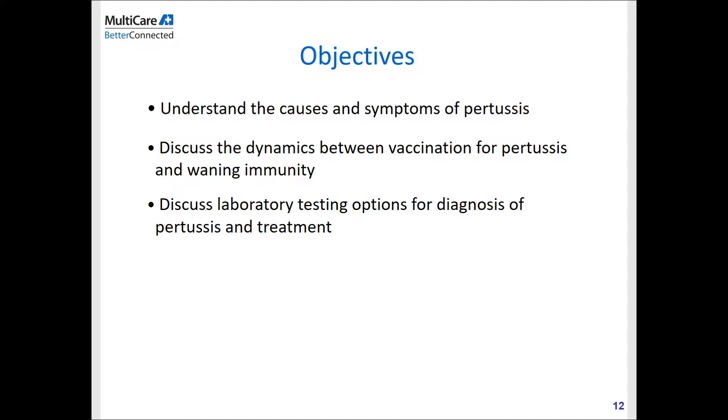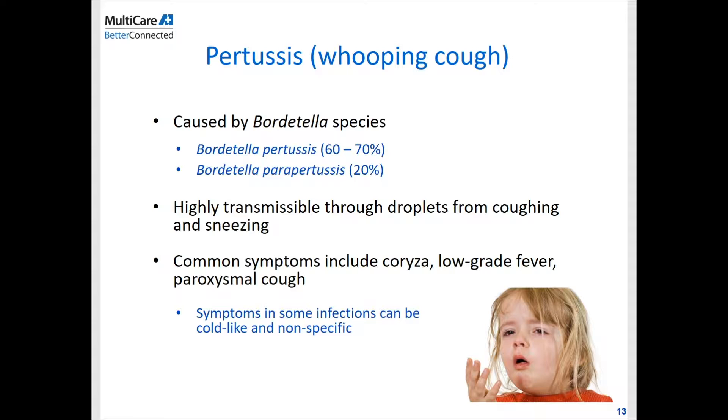Here's my disclosure. Pertussis, also known as whooping cough and 100-day cough, is caused by Bordetella species — primarily Bordetella pertussis and Bordetella parapertussis. This disease is highly transmissible through droplets from coughing and sneezing, and since it's so highly contagious, it is of very significant public health concern and is a reportable condition. Common symptoms include coryza, low-grade fever, coughing, sneezing, and paroxysmal cough, as well as the whooping sound during the paroxysmal stage. In certain infections, however, symptoms may be mild and nonspecific, and when adolescents and adults develop disease, symptoms are much milder than in infants or young children.